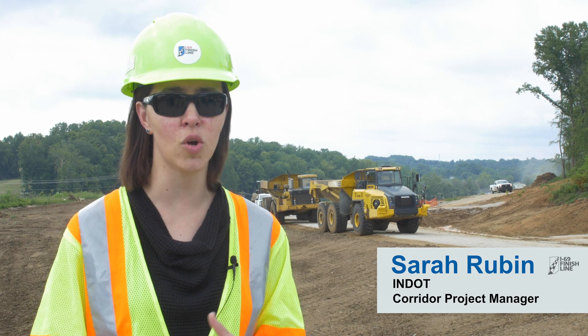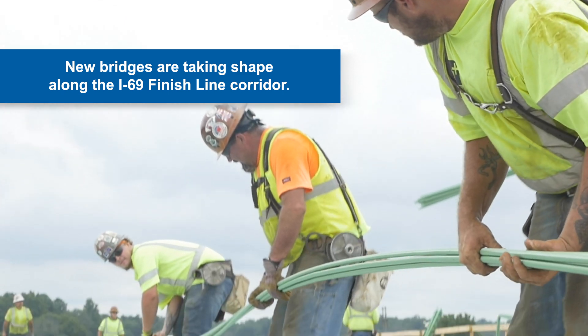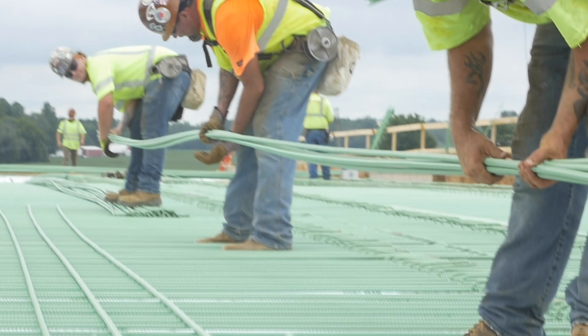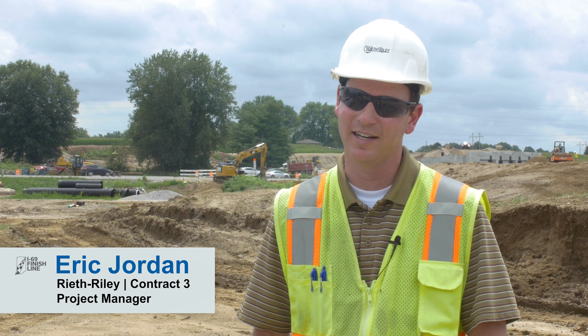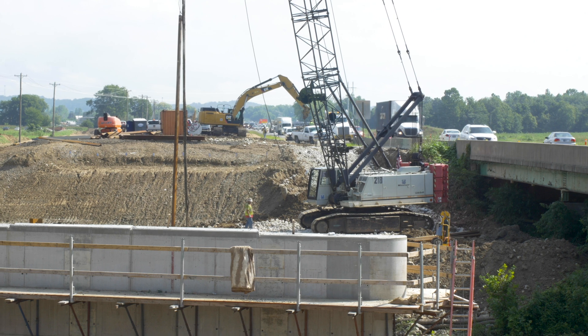Every time I'm down on the corridor, you notice something new. We're doing seven bridges up and down the 10-mile-long project. Four of them are going to be going over top of the new I-69, and then three of them are going to be creek bridges on adjacent roads.